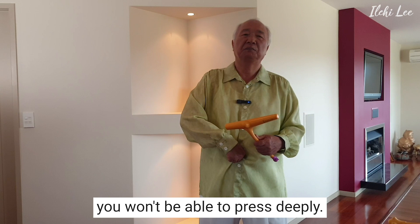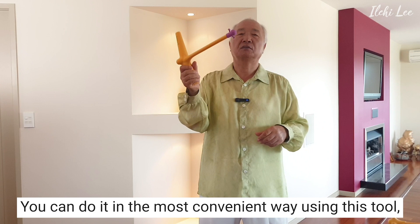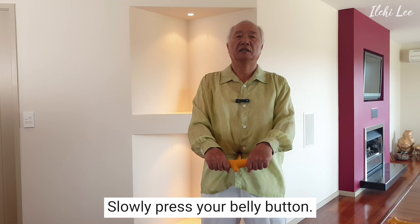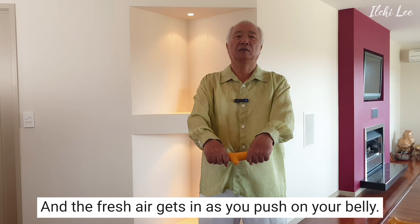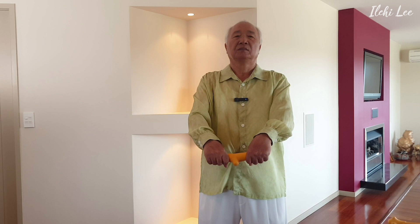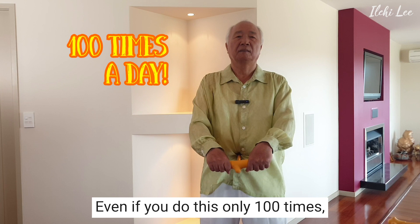However, if you do it with your thumbs, you won't be able to press deeply. Therefore, it's good to use a tool. I brought this tool today — you can do it in the most convenient way using this tool. Or, if you don't have one, you can use a water bottle — the lid is about this size. Slowly press your belly button. When you press the belly button, the blood inside will circulate, and fresh air gets in as you push on your belly. You can start comfortably as you match with your breathing. Even if you do this only 100 times, it will make your body warm, sweat, and ease your back and neck.